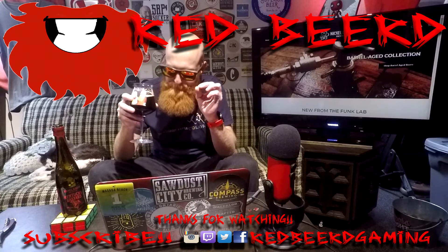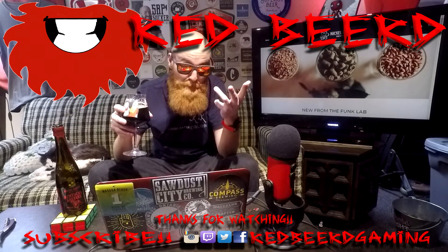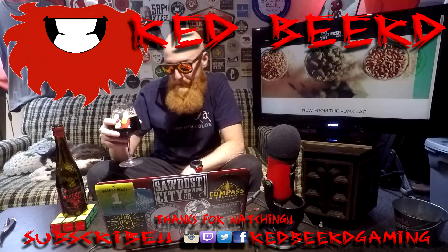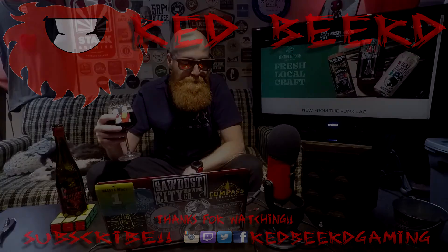I'm mildly sad. I bought this bottle in Sudbury because I was in Sudbury, and I have yet to see it anywhere here in North Bay. I should have bought more than one bottle.